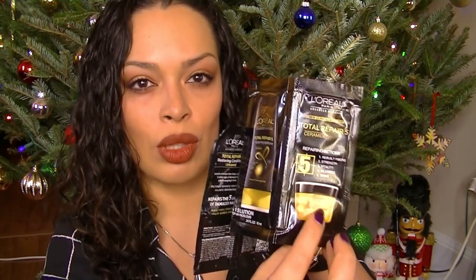I used up two sets of these L'Oreal Total Repair 5 Shampoo, Conditioner, and Deep Mask. I really did like the Deep Mask. The shampoo and conditioner was just like anything else, but I really did like the Deep Mask, so that is something that I would contemplate purchasing again.